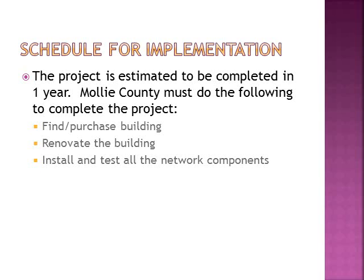The schedule for implementation: the project is estimated to be completed in one year. Mali County must do the following to complete the project — find and purchase a building, renovate the building by installing the furniture, and install and test all of the network components.